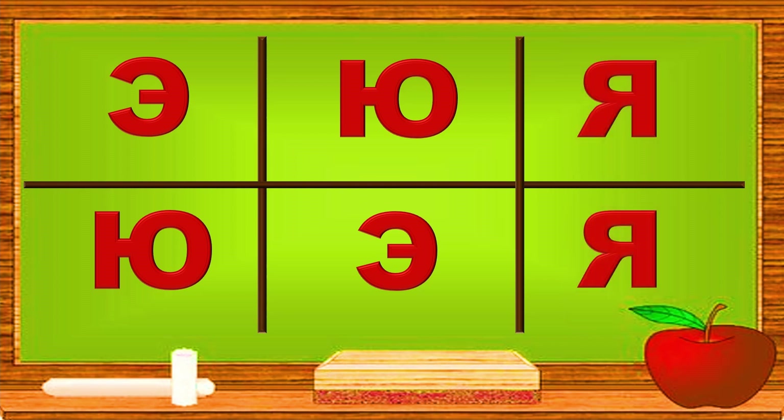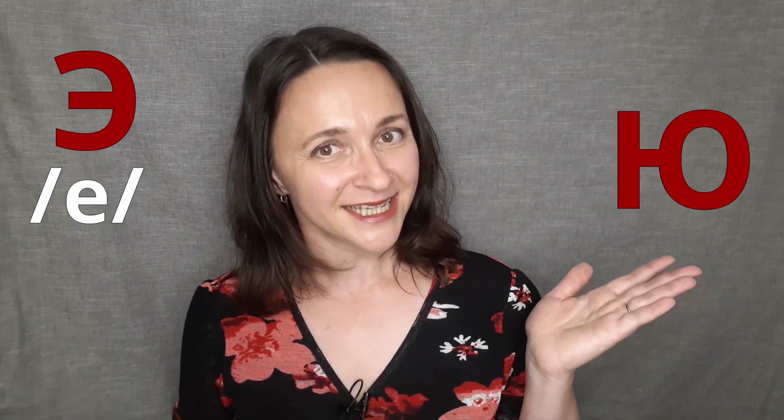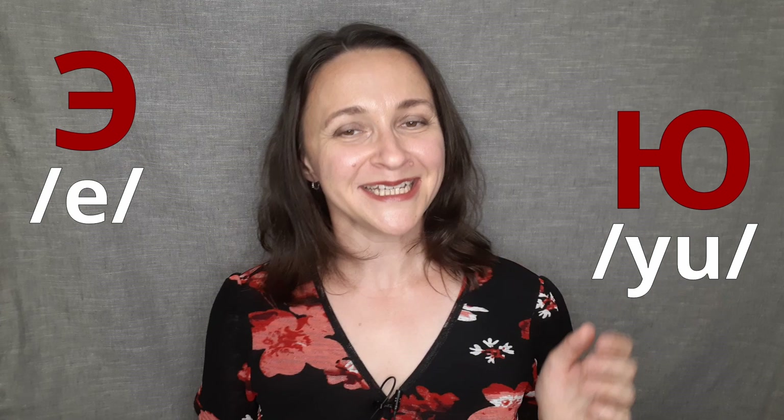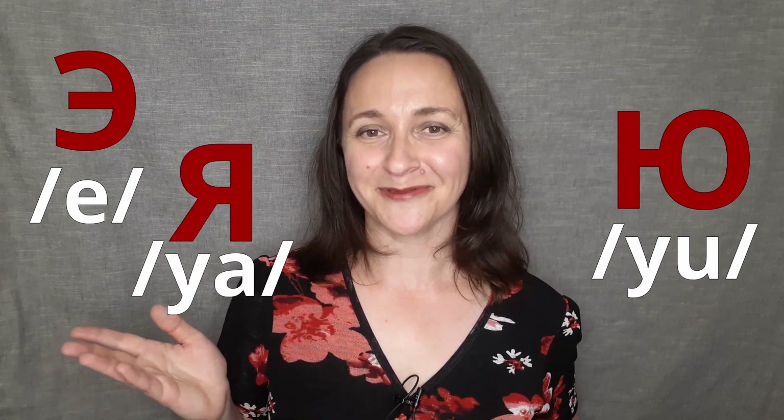Well done, achievers! You have learned letters E, U and YA. What letter is this? E. Good job! Do you remember this letter? U. Excellent! What about this one? YA. Well done!